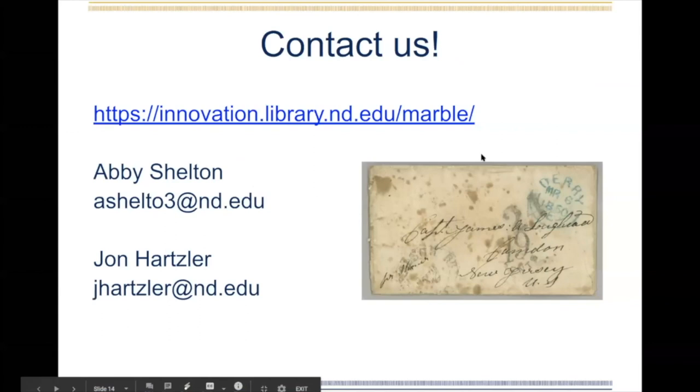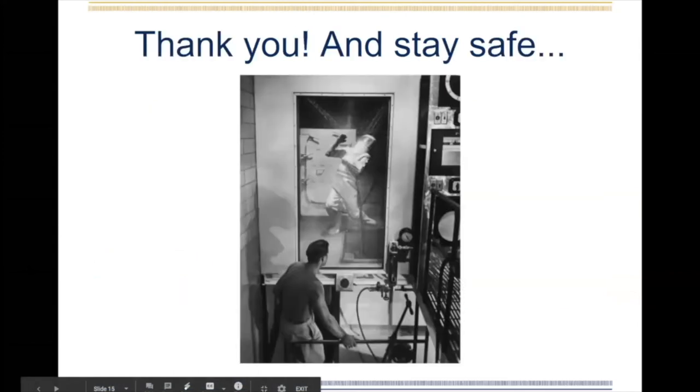Thanks, John. So that was pretty quick and high level, but we wanted to offer you our contact information. Our email addresses are on the slide there, as is our microsite, so please feel free to get in touch with us if you have other questions about what we're doing or want to see the site itself. Thank you all for watching, and hope you stay safe out there.